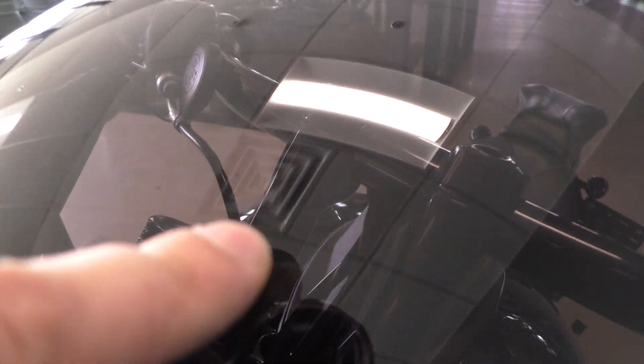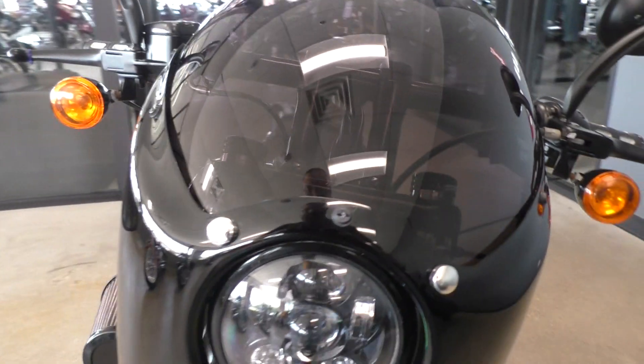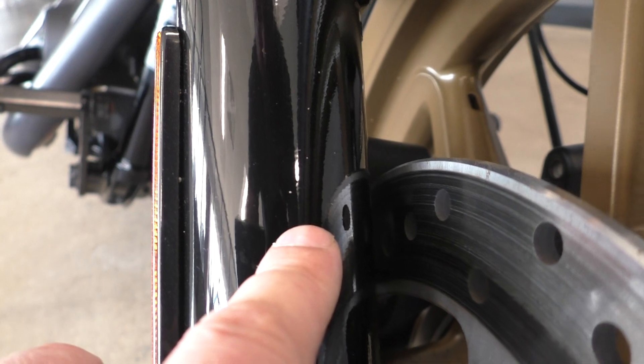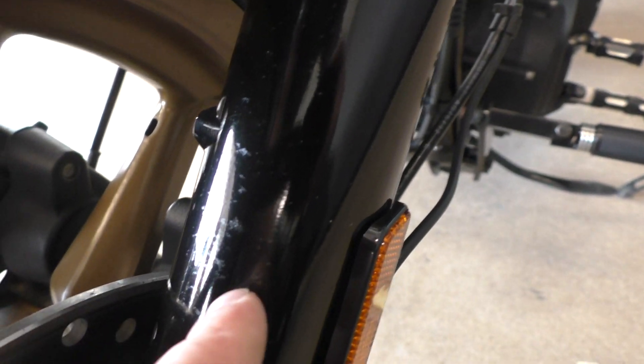There's a mark right there, and there's another one right there. On these lower forks there are some real small chips just from riding the bike — same with this one as well.